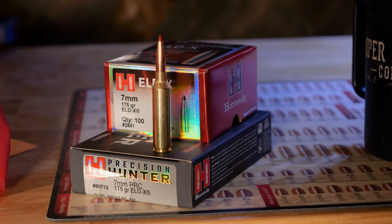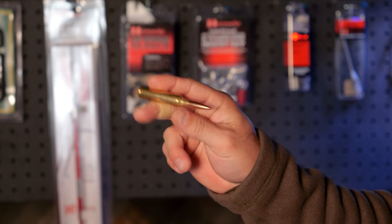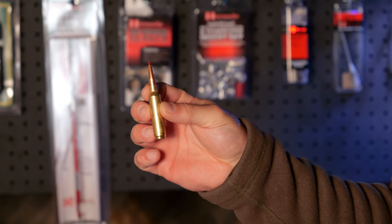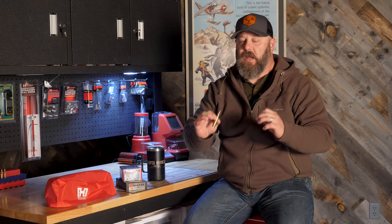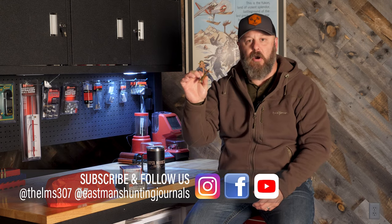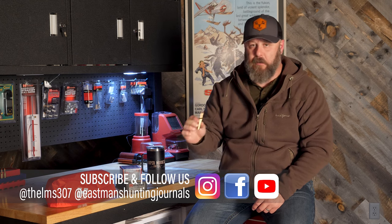Hey guys, Todd Helms with Eastman's Hunting Journals here to bring you a quick review on the 7mm PRC cartridge from Hornady. I'm going to walk you through all the things that make the 7mm PRC special and unique and why, if you're a 7mm fan, and maybe even if you're not, you should be giving hard consideration for your next cartridge to be the 7mm PRC.